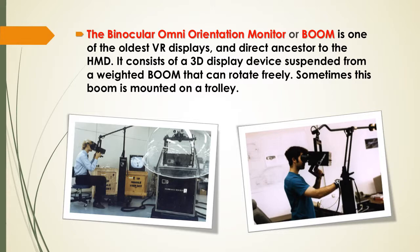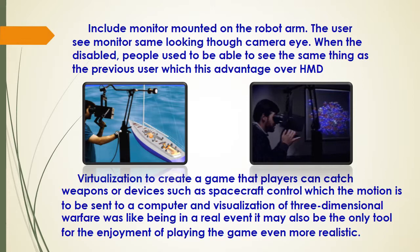BOOM is a device that can rotate freely. Sometimes, BOOM is mounted on a movable joint. The BOOM includes a monitor mounted on a robotic arm.